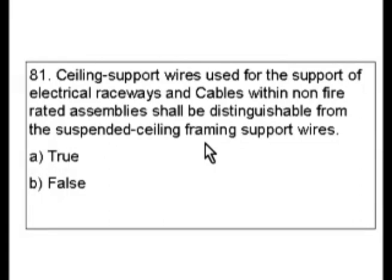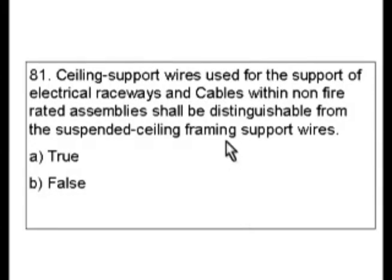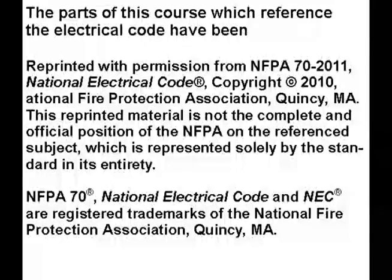The answer key on this test said that this was false. So if it's false, it would mean that they would not have to be distinguishable from the suspended ceiling framing support wires. According to that exception, if you could use it, you wouldn't have to be able to distinguish it. I think this is a case where the question is poorly worded and the code is poorly worded. So even though the answer given is false, I really don't like any part of this.